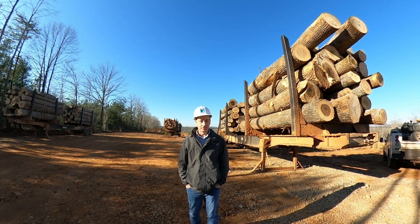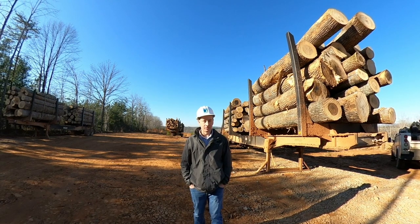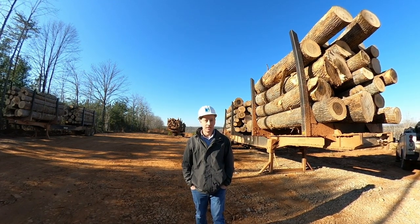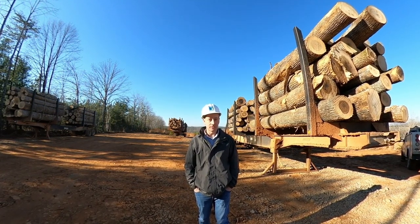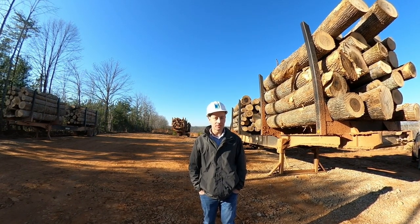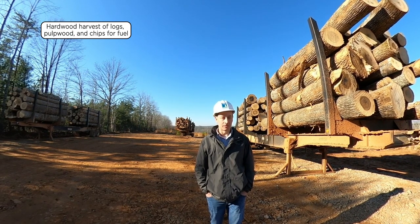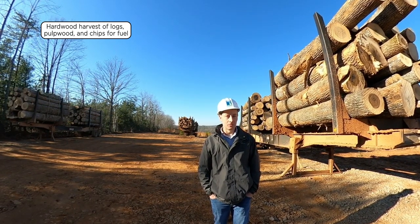We're on a logging site today in Franklin County. Franklin County is in the Upper Piedmont region, pretty similar to a lot of sites you might see harvested in the Piedmont region throughout the southeast. This particular harvest today is a hardwood harvest where they are harvesting hardwood logs, pulpwood, and chips for fuel.